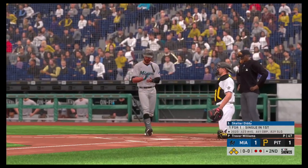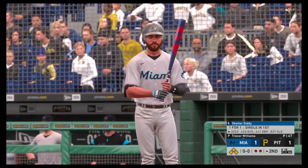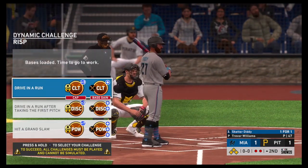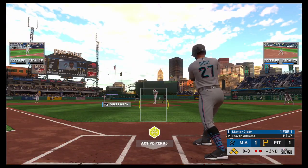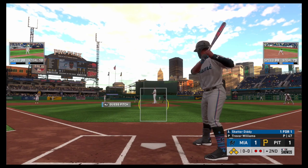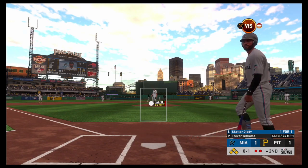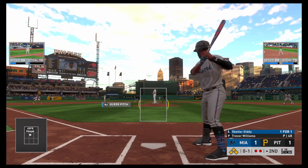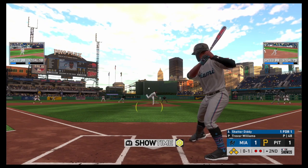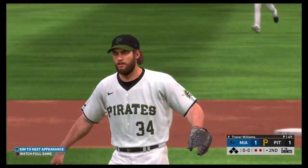Coming to the plate now, Skeeter Diddy, and he could give his guys an early lead if he can come through here. Here's the first offering — a fastball right down Broadway, taken for a strike. We look at this Pirates ball club as they enter play here tonight — they've had it going the last ten games, seven and three. And we'll have to leave it there as the play is made to end the inning.